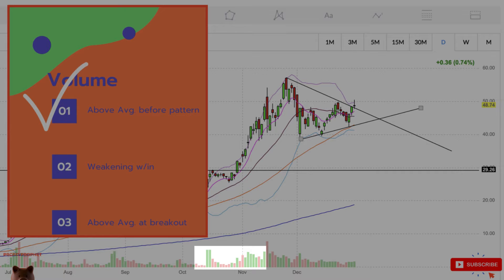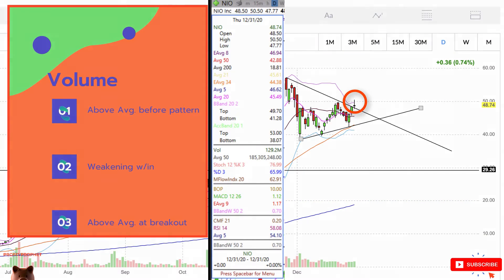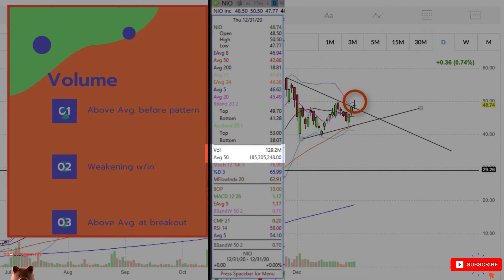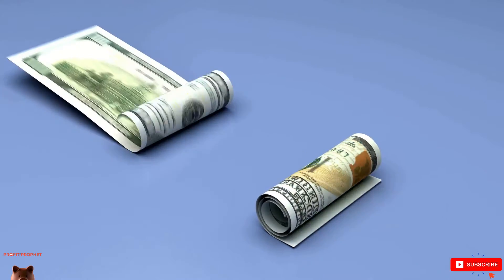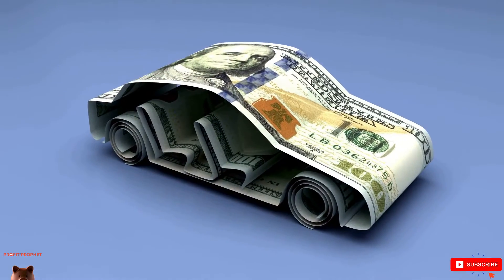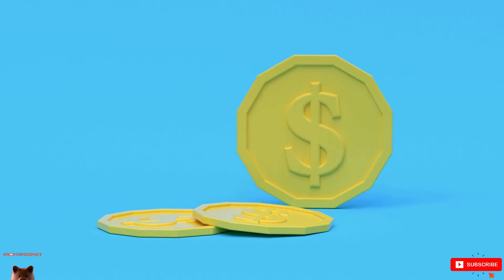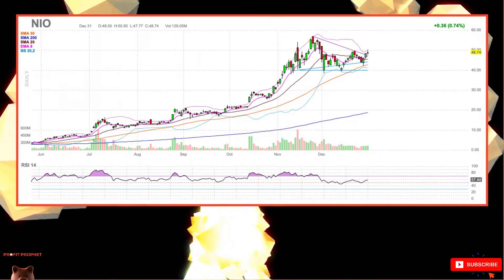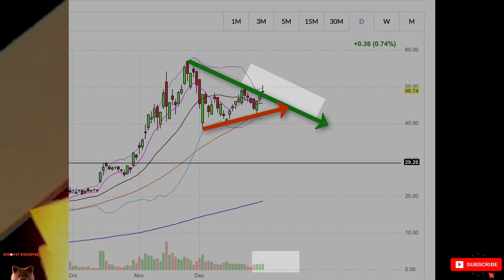We meet the first two conditions: above-average volume leading up to the pennant and weakening volume within it. However, the breakthrough candle — a gravestone — was actually below the 50-day volume average. Take a closer look at the date: New Year's Eve. The Christmas and New Year break are periods of light volume. Big brokerages tend to close out their positions at year-end to show clients portfolio performance, and new stock positions typically occur after the New Year. For those reasons, we can't discount the low-volume breakout candle — we have to wait and see how NEO performs in the coming days.